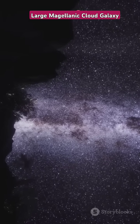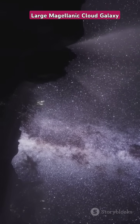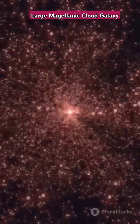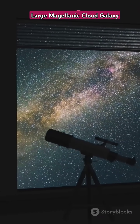Picture this: a galaxy shimmering with a billion stars, each one a beacon of light in the dark canvas of space. Glowing like a cosmic jewel, it captures the imagination and beckons us to uncover its secrets. That's the Large Magellanic Cloud, our galactic next-door neighbor.